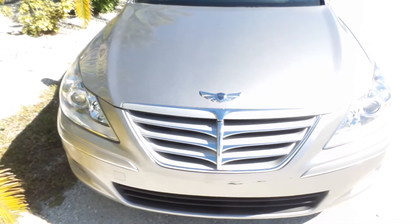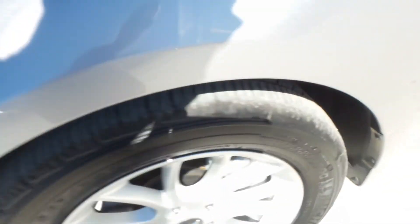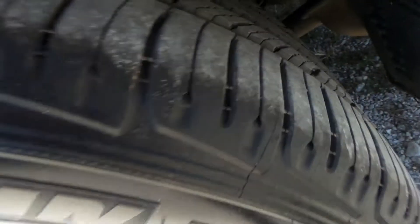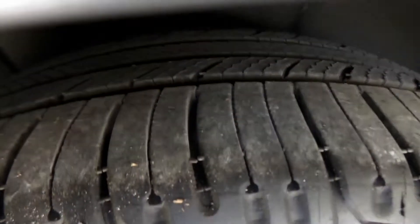What I'm going to do now is walk around all four tires and show you — they don't need anything. They're all brand new, so you don't have to worry about anything in regards to that. And that's the last tire.